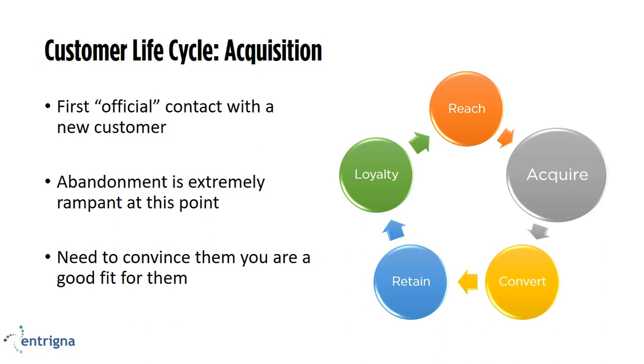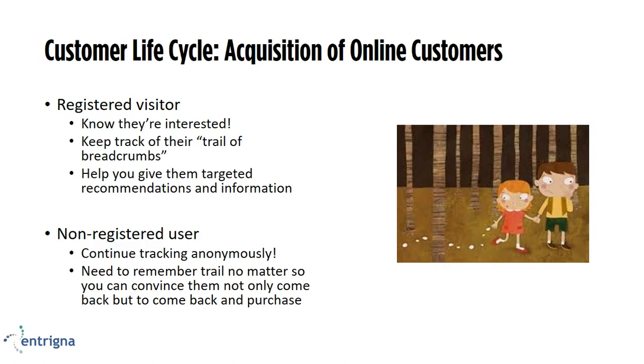The next phase in the customer lifecycle is acquisition — your first official contact with a new customer. They are registering for your website or signing up for a newsletter, officially saying they're interested and want to learn more. This step, though, abandonment is extremely rampant. It's critical to make that experience more personalized and convince them you're a good fit. If they've registered, this is a good time to connect their past browsing experience, if it was anonymous, to their new account. That way you still have that information from the past — you're not starting at square zero. You know they're interested, and now you need to keep track of their trail of breadcrumbs, making sure they're presented with offers they like.